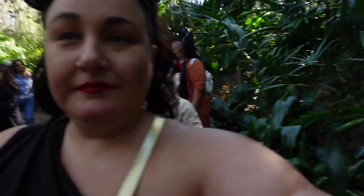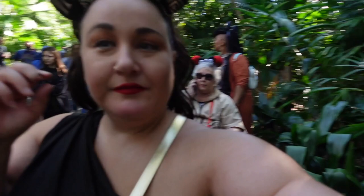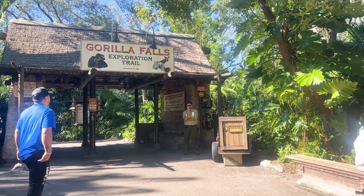We decided to do the safari but first went through Gorilla Falls. I'm on my little scooter and it's really easy to get around. Highly recommend — if you have any mobility issues, just do the scooter. I'm feeling like an inconvenience to other people, which is something you really have to work through in your own head when you're new to having limited mobility.